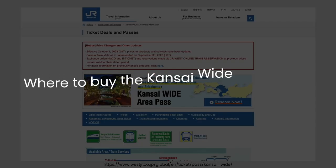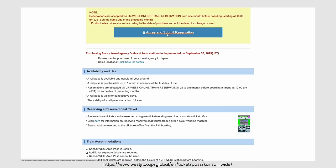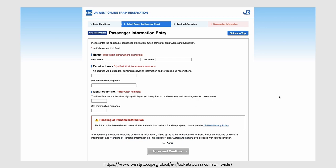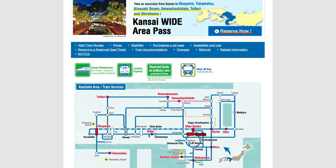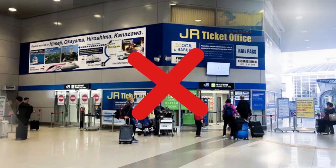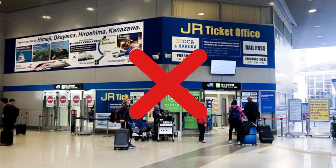Where to buy the Kansai Wide Area Pass? Ordering online is the most convenient option, available through the JR West online train reservation platform or overseas authorized sales offices. Alternatively, you can obtain the pass from a travel agency in Japan, but remember to bring your passport, as the sales staff will require it for verification before issuing the rail pass. Note that JR West sales counters at train stations have stopped selling it since end of October.